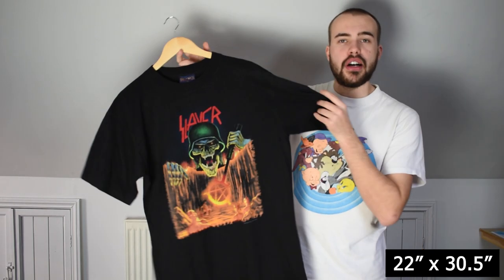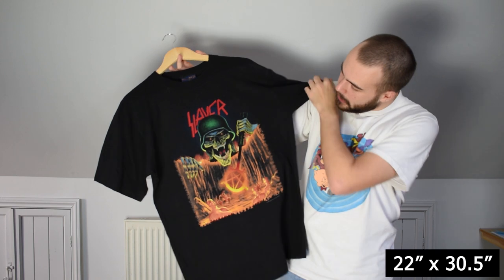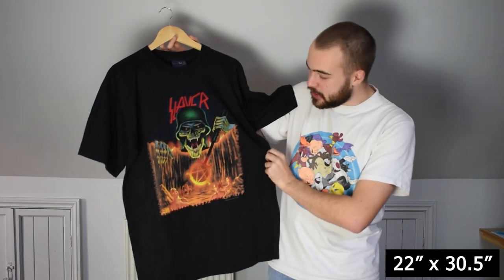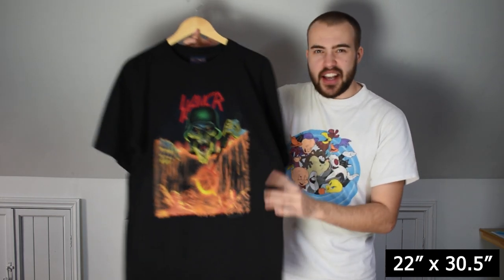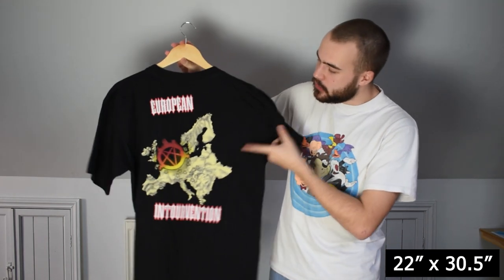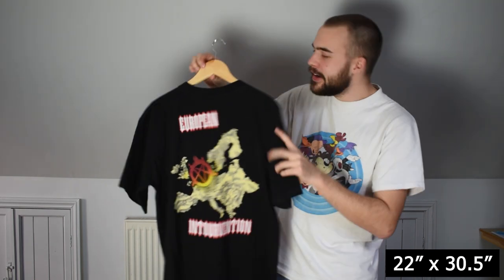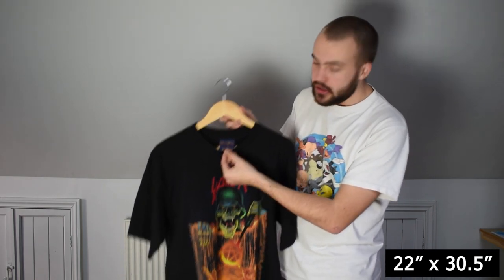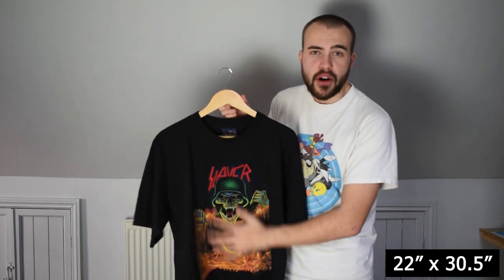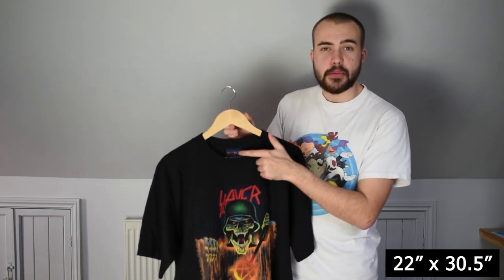So I showed you the Slayer Decade of Aggression which was 1991 — this is Slayer from 1994. Features Slayer on the front with a skeleton zombie dude holding an anarchy hot iron, branding people in hell. Classic Slayer stuff. Got the back print — European Intervention Tour — with all the places marked with an anarchy symbol. On a large Brockham tag with great wear to the tag itself. I love how these earlier Brockham tags can get worn just like the graphic of the t-shirt.